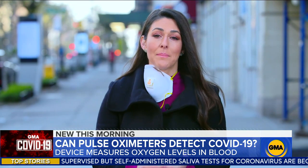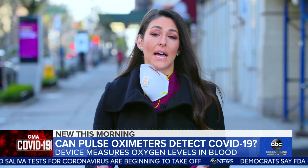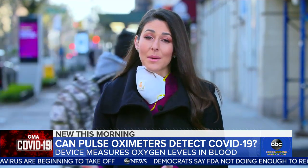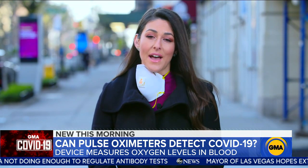Pulse Ox — you clip it to your finger, it measures your blood oxygen level, and you can buy it at a store or online for about $30 and up. Some are touting this as a way to diagnose COVID-19, but doctors warn, not so fast.